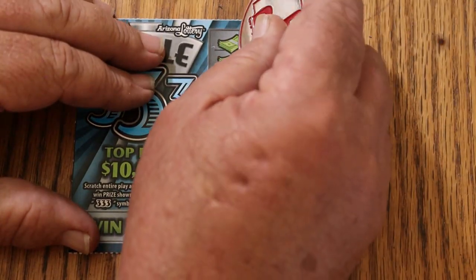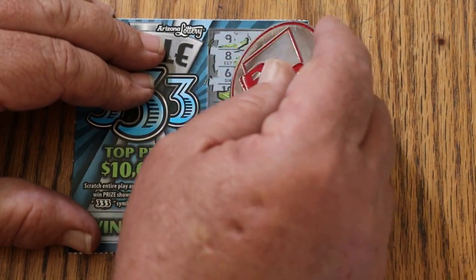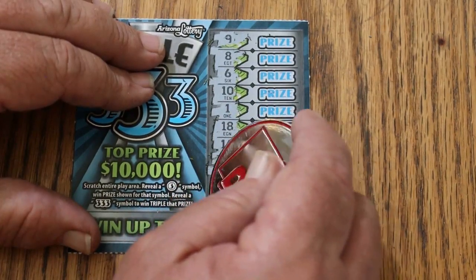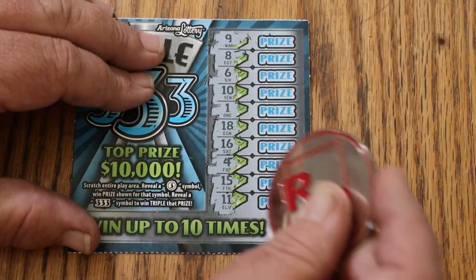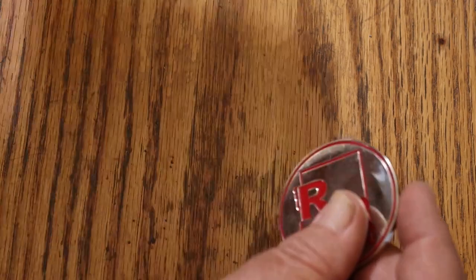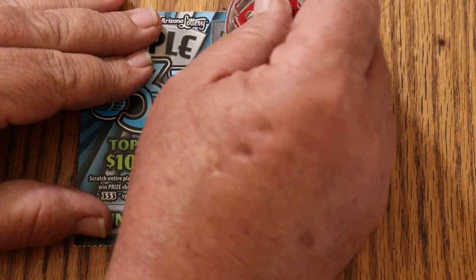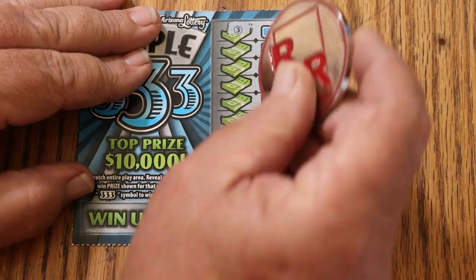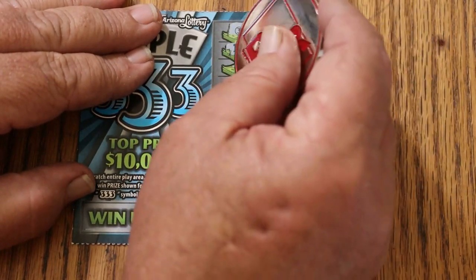Ticket 125. Nothing on the first one. Next one up, and we have a win right there. It is possible to get a manual win — it went up to 10 times, but that has not happened yet, and it's not happening on this one.